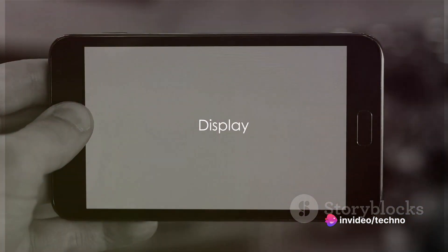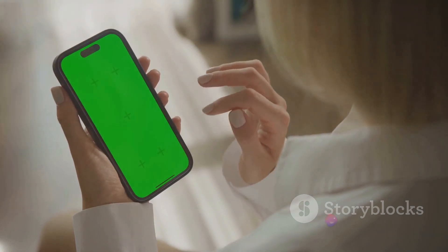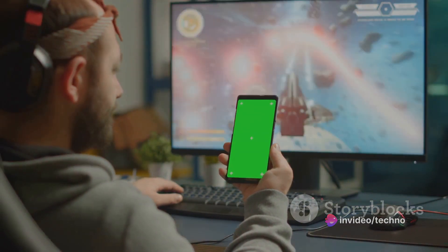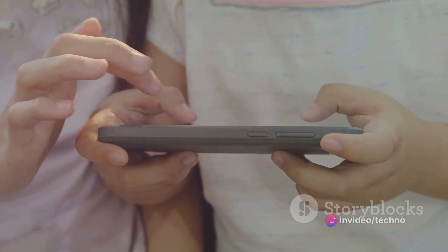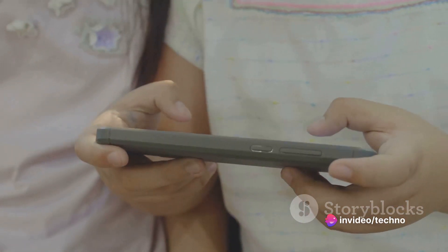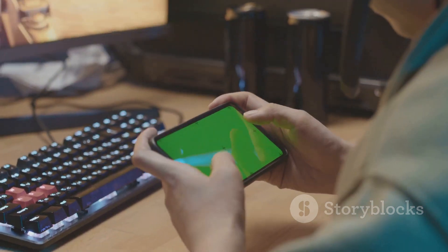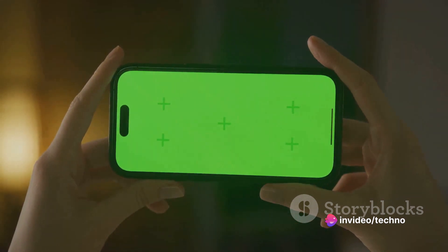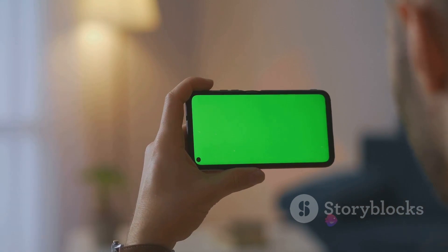Now let's talk about the display. The Oppo A58 welcomes you to a world of vibrant colors and crystal-clear visuals, equipped with a stunning 6.56-inch IPS LCD display. What sets it apart is the 90Hz refresh rate — the display refreshes 90 times per second, rendering smoother motion and minimizing input lag, perfect for gaming or scrolling through your social media feed. The screen resolution of 720 by 1600 pixels at 267 PPI ensures sharp images and text, while the 20:9 aspect ratio offers a wide field of view. The display also supports up to 16 million colors, bringing your photos and videos to life with exceptional color accuracy.